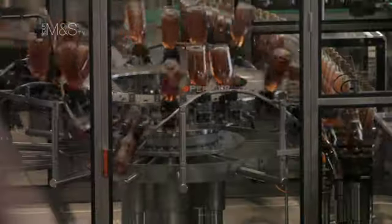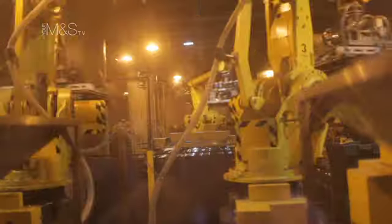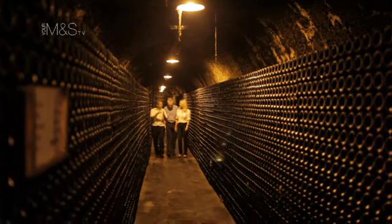Fast, efficient machines bottle the still base wine with a dose of sugar and yeast mix, and robots move the bottles down into the cool, dark cellars. Here, the yeast consumes the additional sugar and releases the all-important carbon dioxide to create the bubbles.